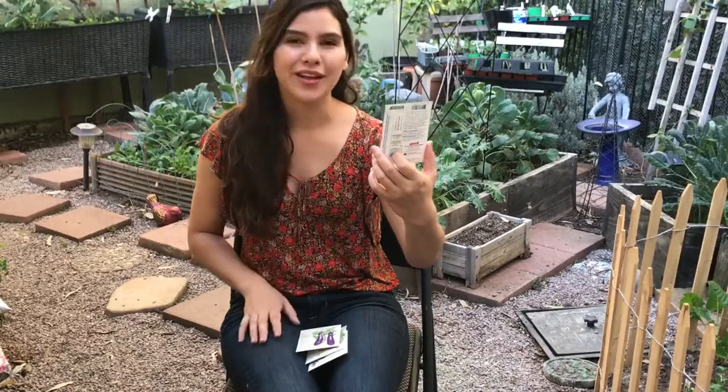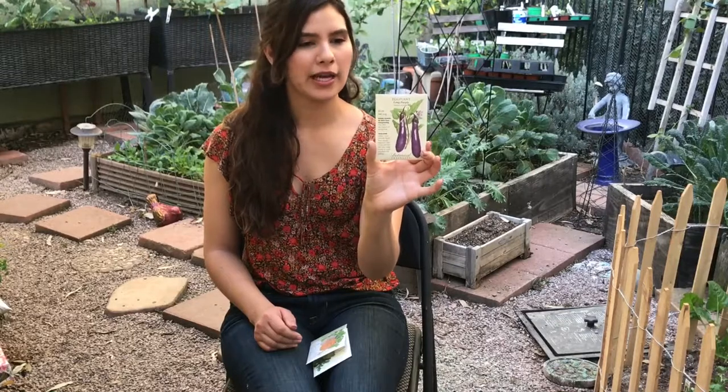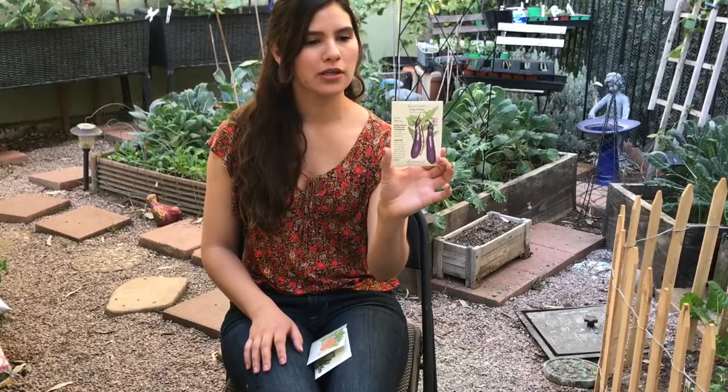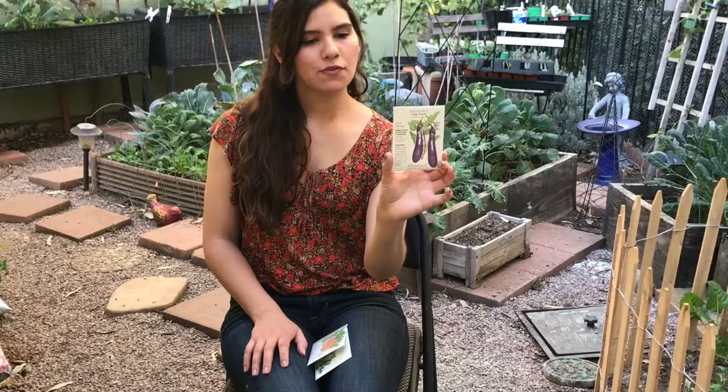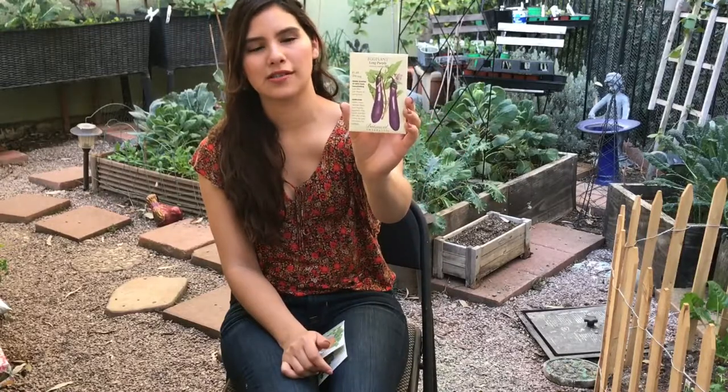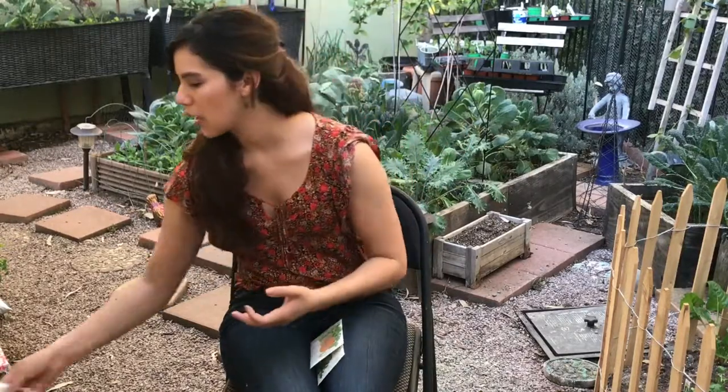The next thing I got is an eggplant — the Long Purple Eggplant. Eggplant is the king of summer vegetables in Japan. This long slender purple variety is both attractive and flavorsome. Sow outside two to four weeks after your average last frost date when soil temperature is at least 70 degrees, so I might wait until March. Look at the eggplant — isn't it just gorgeous? I really hope I get some success with that.